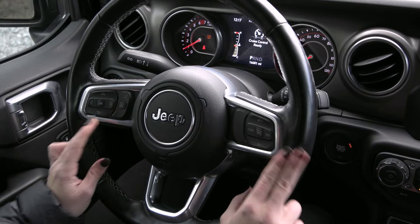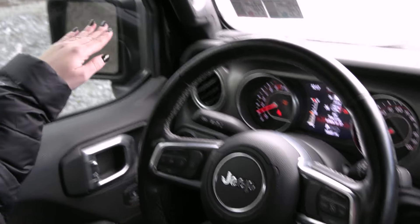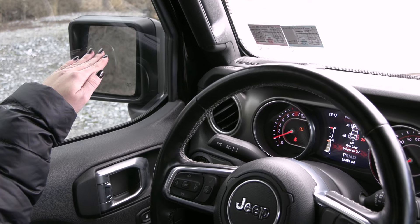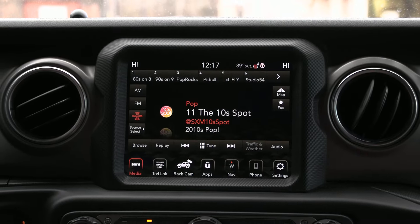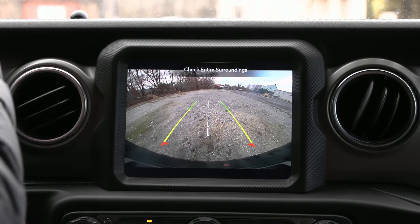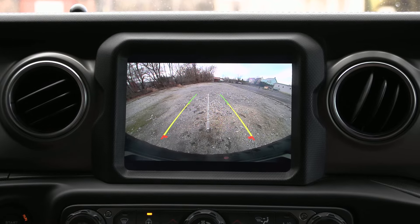You have cruise control to the right along with your voice activation and your phone controls to the left. You have your blind spot detection system outside on your mirrors and they are heated as well. When you put the gear into reverse, the reverse camera shows up, and as you turn the steering wheel those lines adjust to help you back up safely.